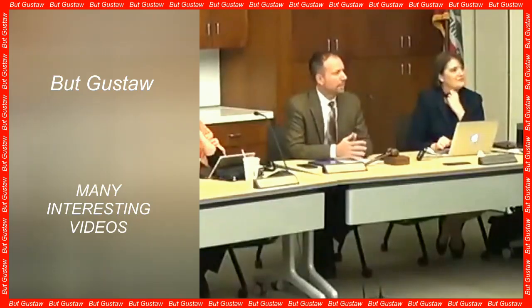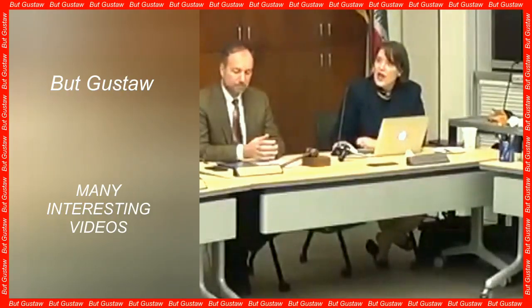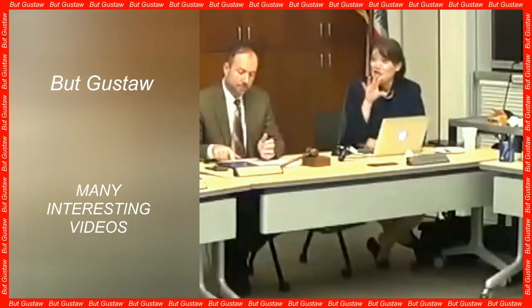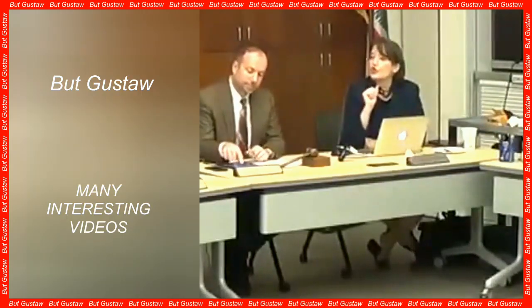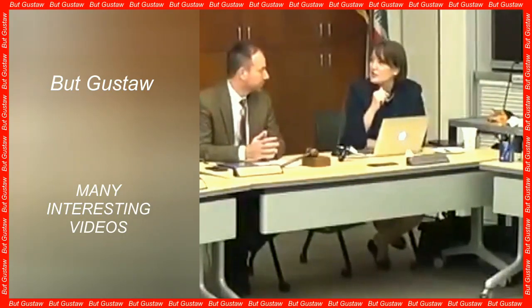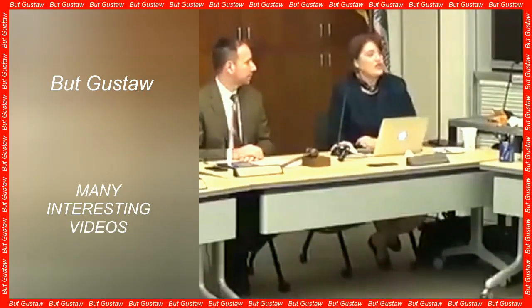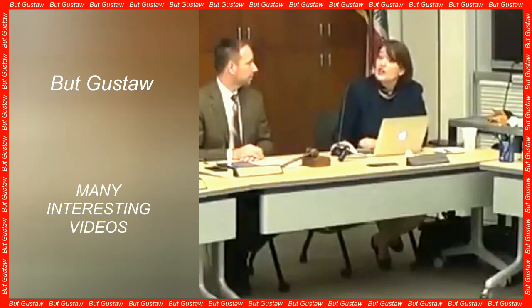Voyagers explore a region where no spacecraft has ever arrived before, admitted Linda Spilker of the Voyager project at JPL. It means that every day can be our last. But this day can also bring another interstellar revelation. That's why we do everything we can to ensure that Voyagers 1 and 2 continue their pioneering activities as long as possible, she emphasized. Voyager 1 and Voyager 2 remain the most distant objects created by humans. Voyager 1 is now more than 25 billion kilometers from Earth, while Voyager 2 is about 21 billion kilometers away.